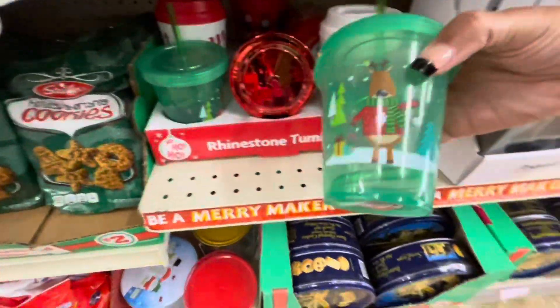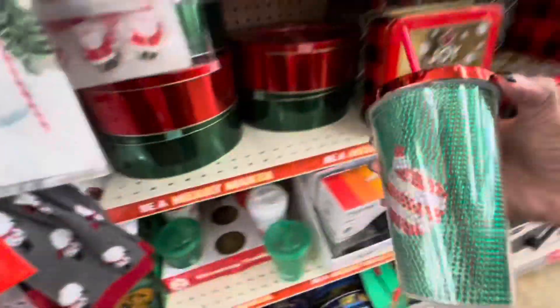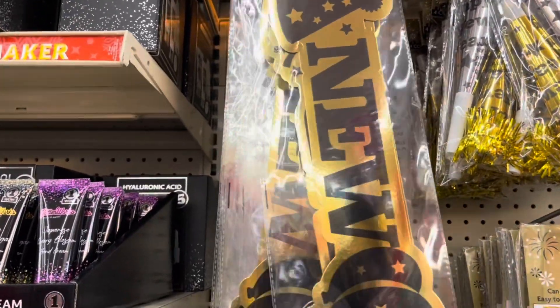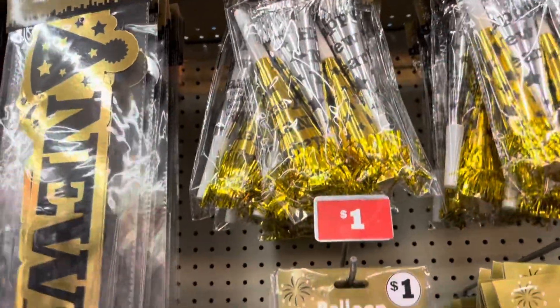Some of the rhinestone tumblers right here, the little kitty tumblers. This one is really cute — I think I'm going to pick up this one. It looks like they have a section of Happy New Year banners out for a dollar. Happy New Year — they have the glitter horns with the tinsels.